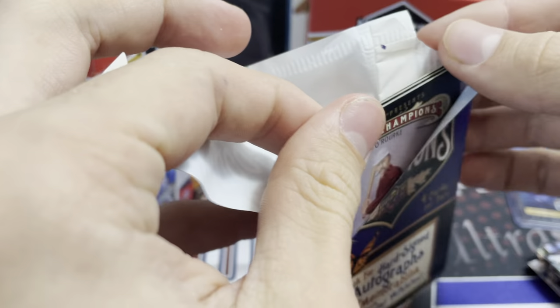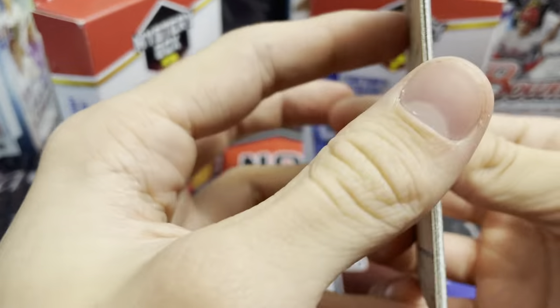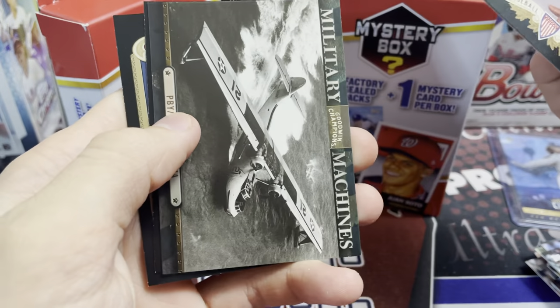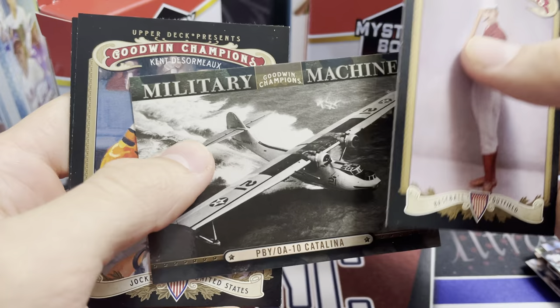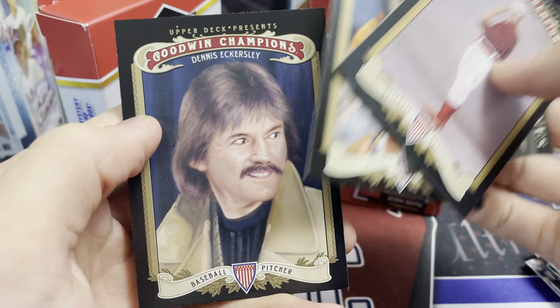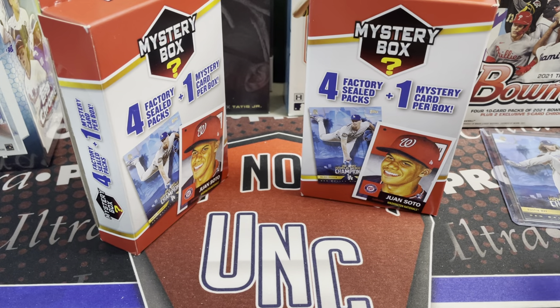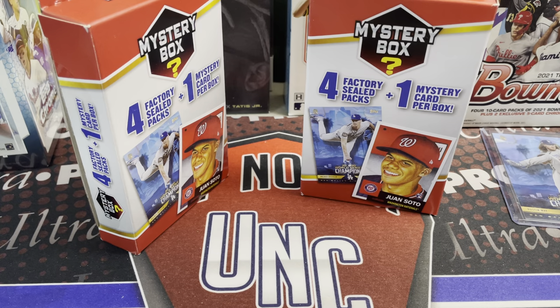Maybe we'll even hit a restock — I'll probably go to Walmart or Meijer in the morning there, it kind of works into our time schedule. So we got a military machines plane card — there you go. What year is that? 2012. Yeah, weird throwback.